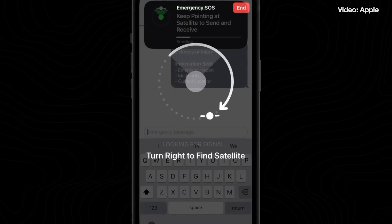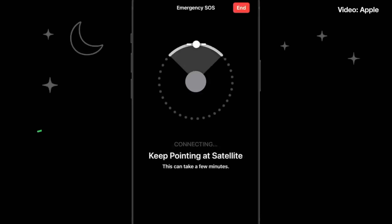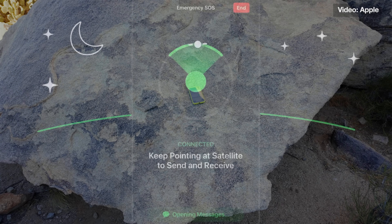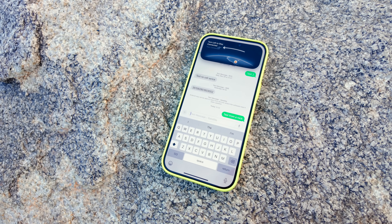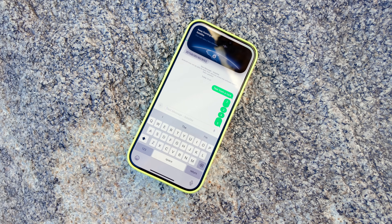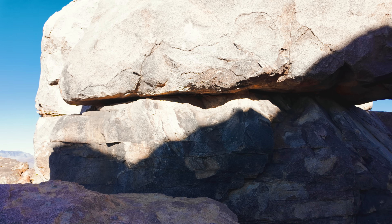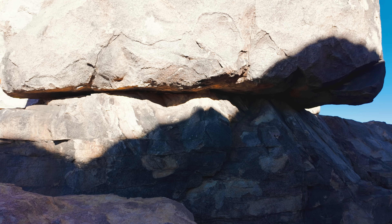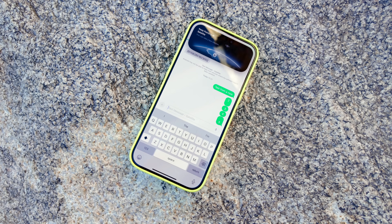You might wonder if you need to point the phone at the satellite for this to work. That's for an optimal connection — it does work if it's just laying on the ground. I did this test right here, and you can see it's trying to get a satellite. It takes a little bit longer, but the satellite messages did go through, even in a challenging spot with big granite boulders around me. So even if you're laying on the ground, a message can still go through via satellite.